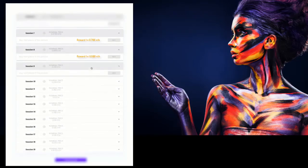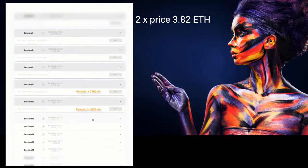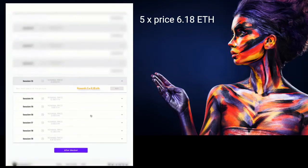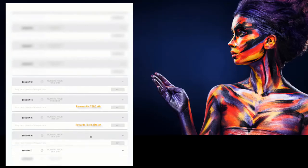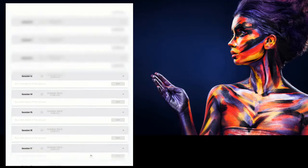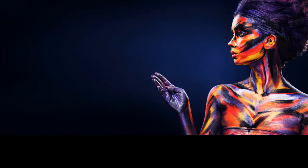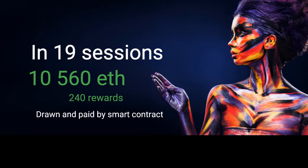All prizes are paid to the drawn wallets via a smart contract. There are more rewards in each session — on the 15th session there are already 21 prizes, each worth 16.18 Ethereum. Session number 19 has the most prizes: as many as 89, and each prize is 68.723 Ethereum. In total, there are 240 prizes worth 10,560 Ethereum across 19 sessions.